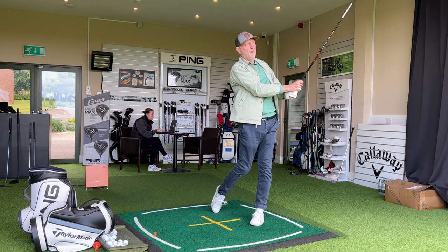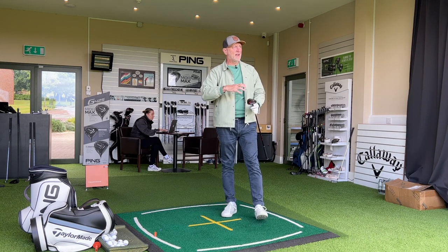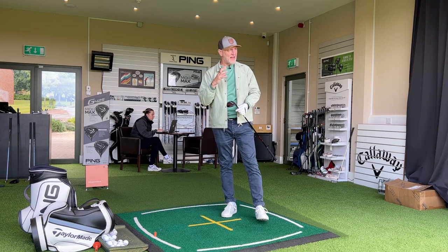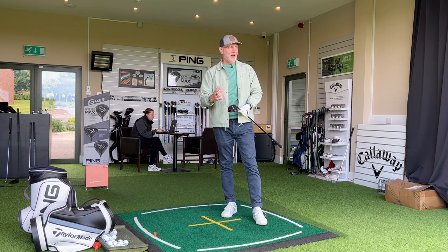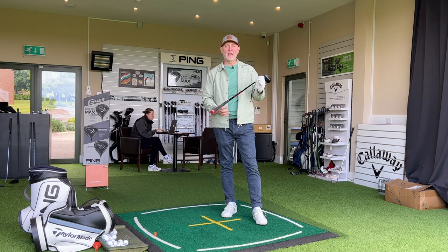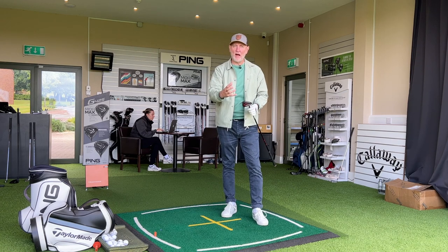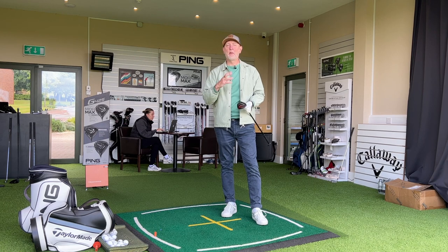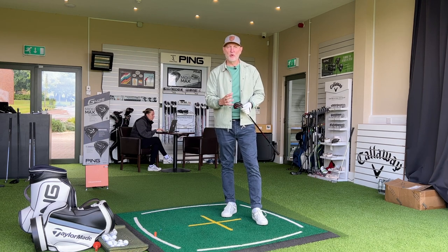I'm so shocked at this club. As seven woods go, this thing does what it's supposed to do incredibly well. I can't believe I haven't tried it until today — I'm telling you all how you should try it and I've never even tried this club until this morning, and I'm blown away by how good it is.